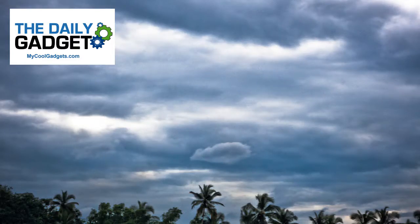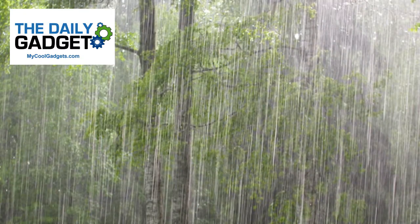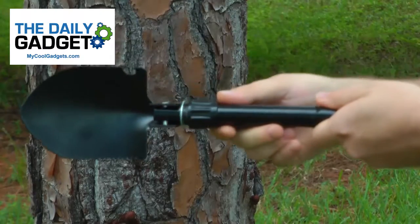Problem! You're in the woods and the elements are mounting — you need the perfect tool! Survival Shovel!